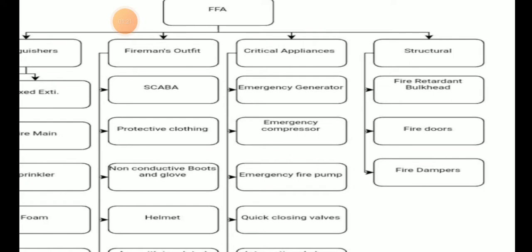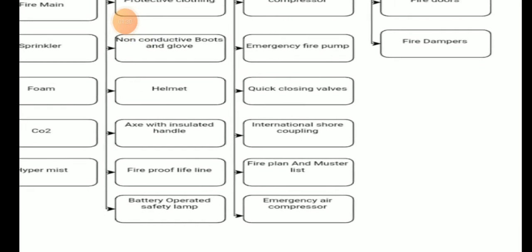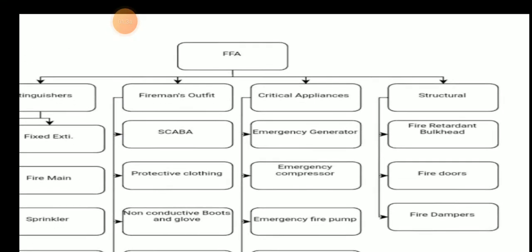Critical appliances include the emergency generator, emergency compressor, emergency fire pump, quick closing valve, international shore coupling, fire plan, master list, and emergency air compressor. These are the critical appliances.